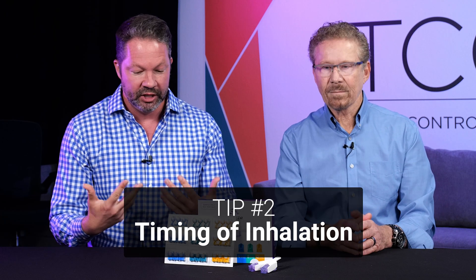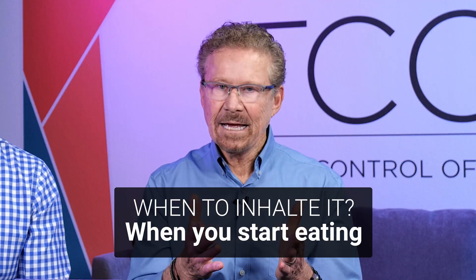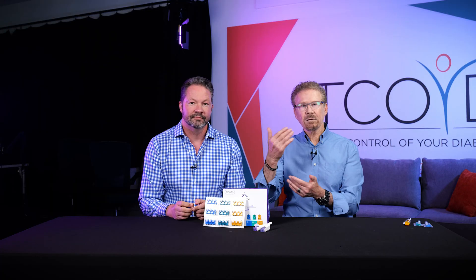Tip 2 is the timing of inhalation — when should you take it? We always tell patients taking injections to bolus 20 to 30 minutes before eating to allow the insulin time to start working. Afreza is different — you inhale it right when you start eating, or even a little bit after, which we would never say with rapid-acting insulin. It works within 10 minutes, very quickly. Post-meal blood sugars are much better, time in range is better, and hypoglycemia is also reduced.